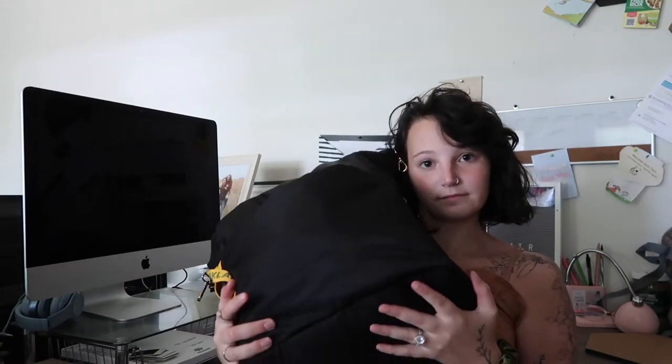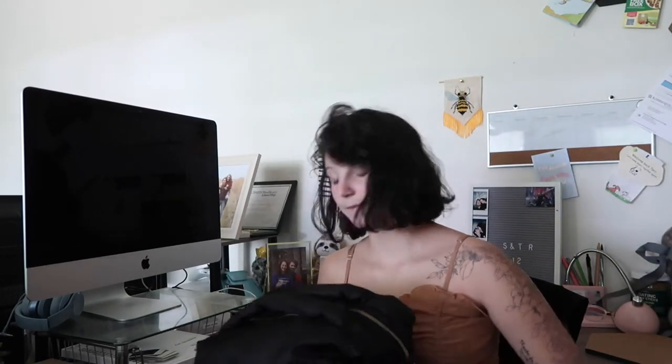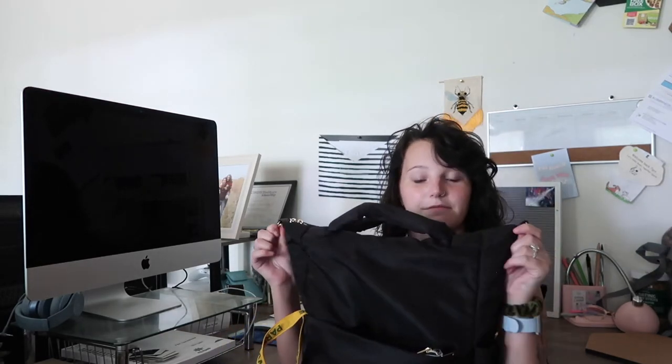So this is my backpack. It's from Target, it was like $30. It's the brand A New Day. It's really nice. It also has these clips to the side where you can fold it down, but I have so much stuff in my backpack that I have to keep it up because it's so full.